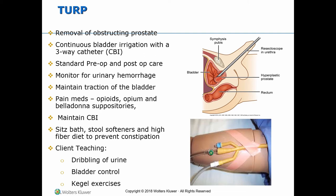TURP has long been considered the gold standard surgical treatment for obstructing BPH. Removal of obstructing prostate tissue is done by a resectoscope inserted through the urethra to excise and cauterize the obstructing prostate tissue. A large three-way indwelling catheter with a 30 ml balloon is inserted into the bladder after the procedure to provide hemostasis, remove clots, and to facilitate urinary drainage. This is performed under spinal or general anesthesia and requires three to four days of hospital stay.